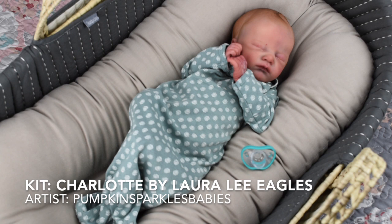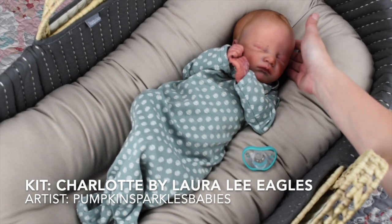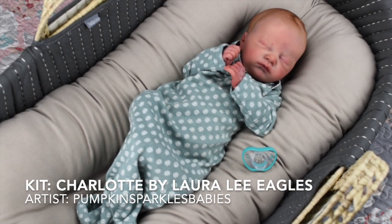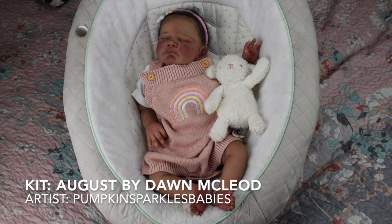This is probably one of the more realistic newborn reborn dolls I have — she is just phenomenal. Sometimes I look at her and I'm like, wow, she's really real, and she'll still trick me. She is the Charlotte sculpt by Laura Lee Eagles, painted by Pumpkin Sparkles Babies, and her name is Mia. Chelsea named her because she and her daughter were watching lots of anime together while painting this doll and decided Mia was the perfect name. She has a teeny bit of rooted red hair with the rest painted.